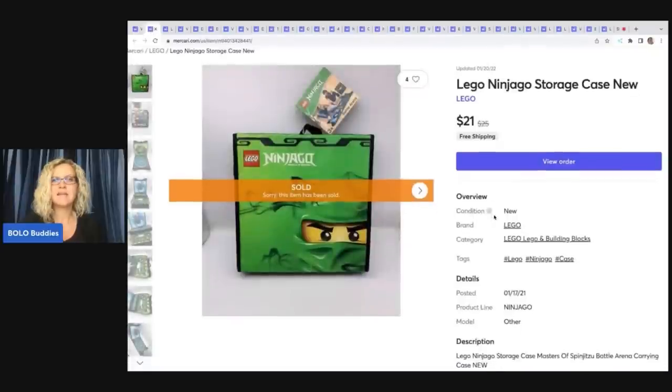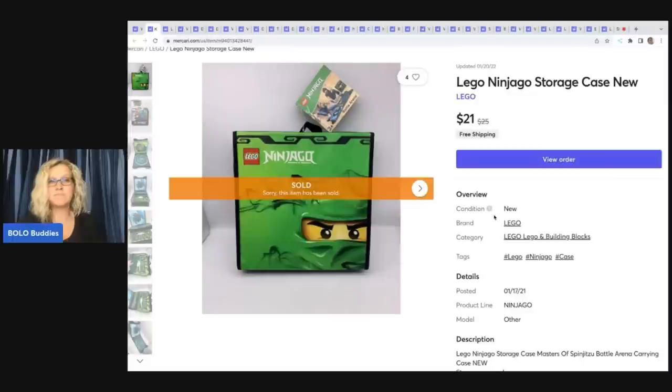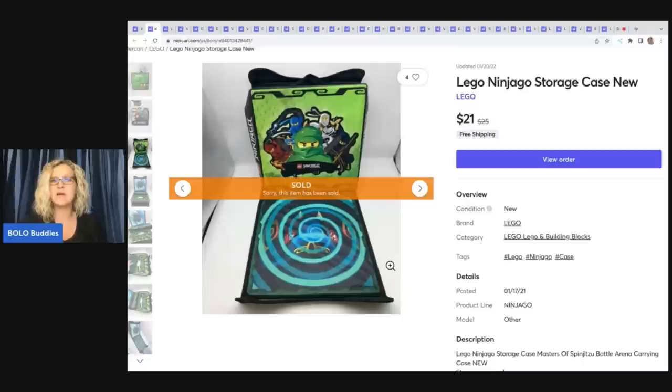The next item came out of a thrift store mystery box. It was new with tags, and I listed it — it sold the quickest on Mercari. These items are cross-posted to Poshmark, Mercari, and eBay, and they sold faster on Mercari. I want to talk about shipping: I do free shipping on Mercari. I just feel like with Mercari you get a little bit of a push with free shipping.